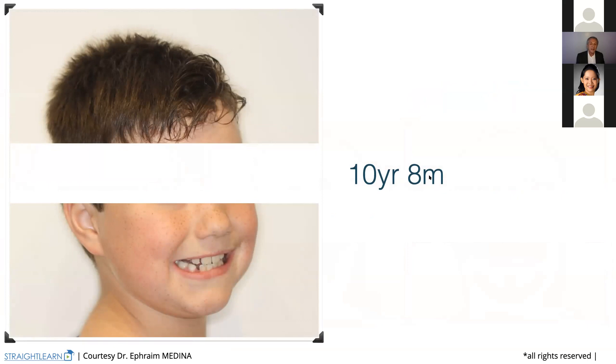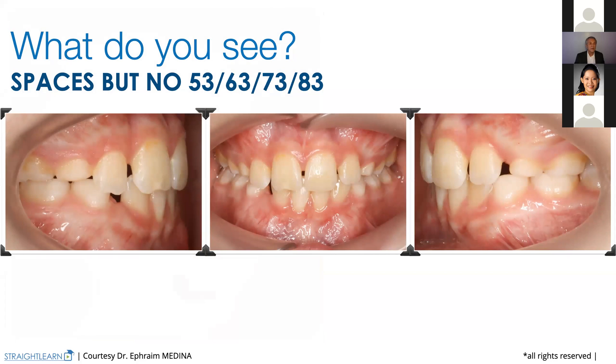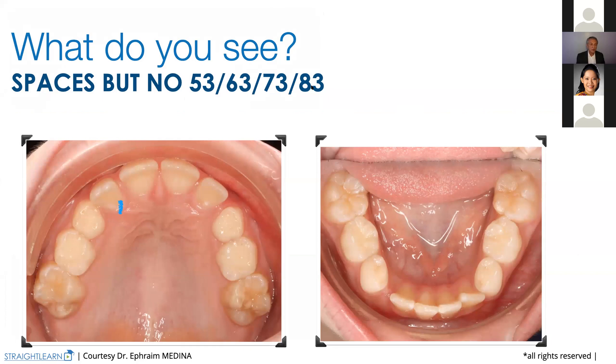And here are the teeth. What you see — we don't have spaces because we don't have teeth 53, 63, 73, 83. That's the first problem I'm looking at. Here is the control: no space for 13, no space for 23, no space for 43, and no space for 33.